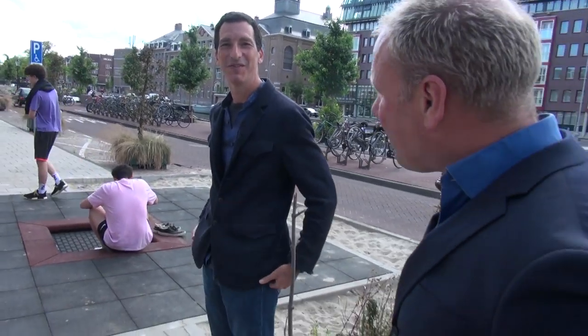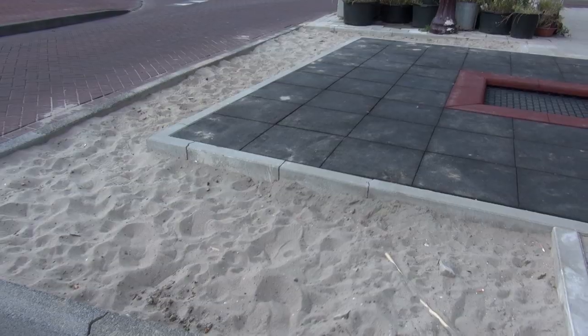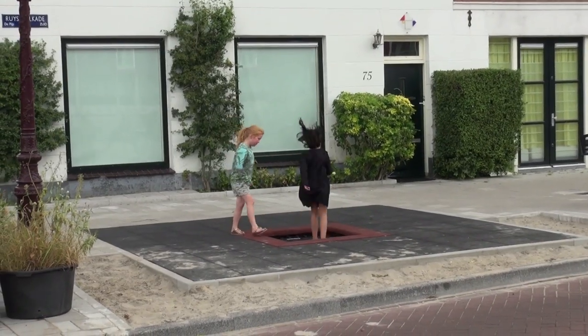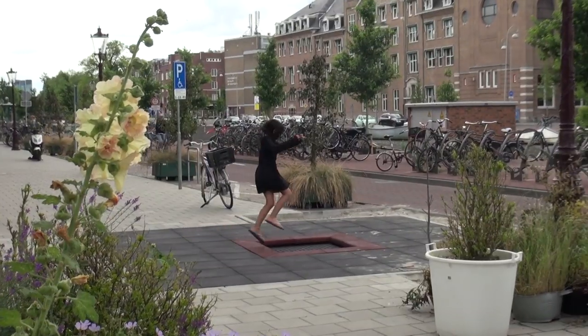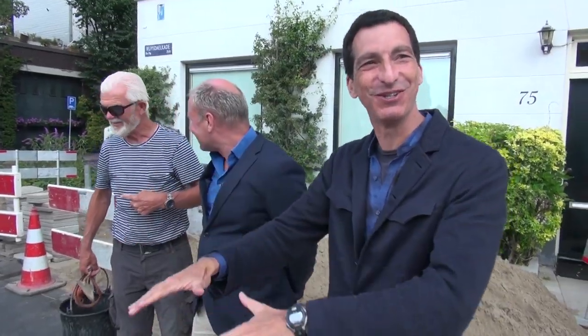We're standing right here by the in-ground trampoline with the accompanying sandbox around it. That's one of the opportunities we now have. Now we have more space, we can do more things for children, like trampolines. Trampoline is the most popular thing at the moment. We could do the interview while bouncing. That seems like a TV news sort of thing to do.